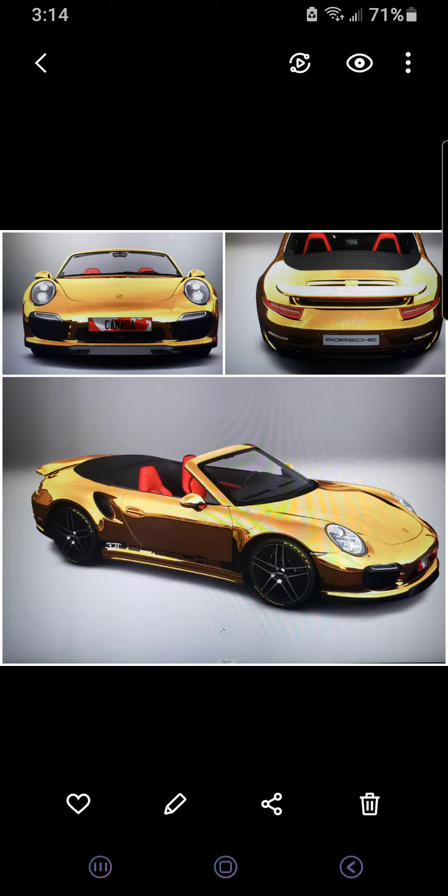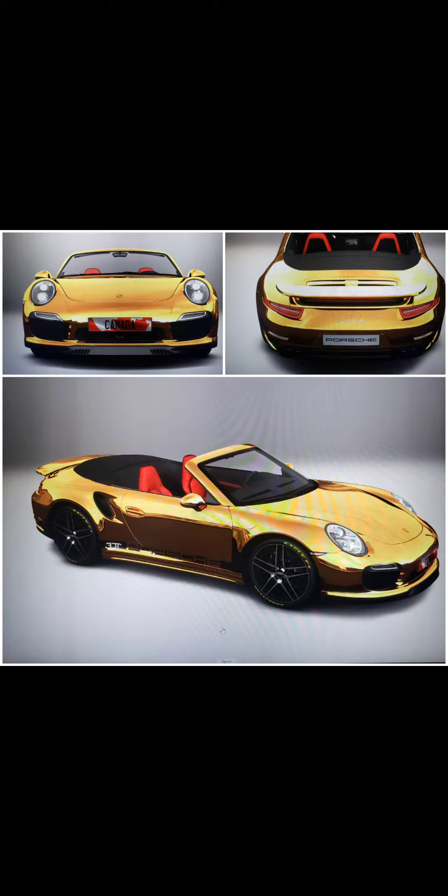Hey guys, what's up? In this video I am showing you my custom cars that I made with the 3D Tuning app. I did it on my computer, so these are just pictures of it.